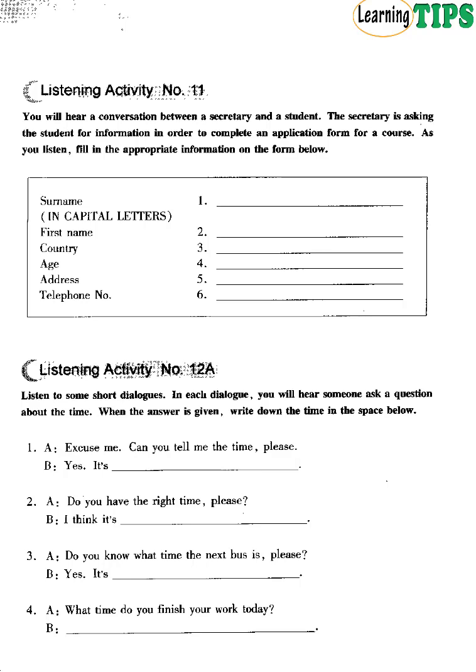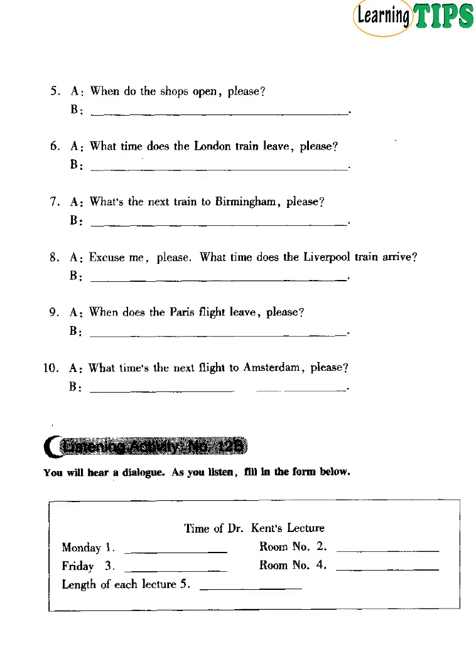Number 3. Do you know what time the next bus is, please? Yes. It's half past 7. Number 4. What time do you finish your work today? 20 past 6. Number 5. When do the shops open, please? At 8 o'clock. Number 6. What time does the London train leave, please? 12.30. Number 7. What's the next train to Birmingham, please? 11.05.